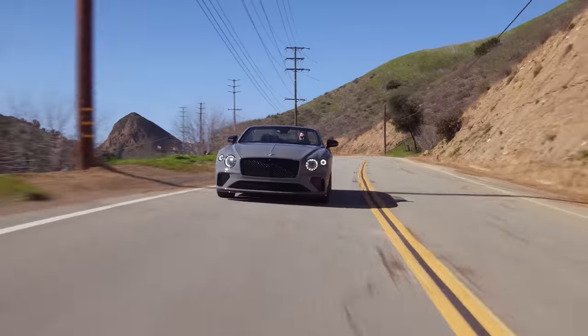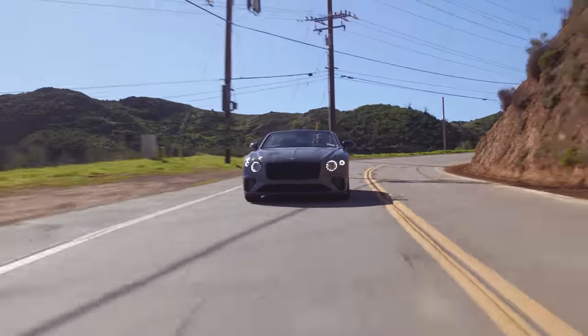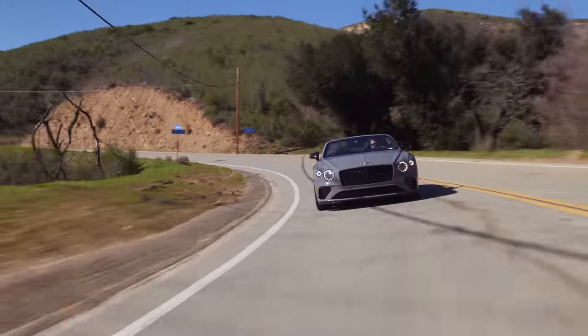Through the twisty roads, this thing felt really good. I guess the competitor would be something like an M8 convertible — all the big coupe-cabriolet, big-engine things. Like an S63. But the sporty ones. We haven't driven an S63 yet.